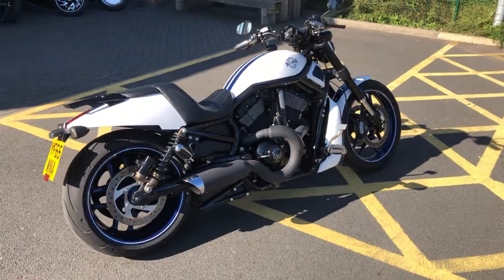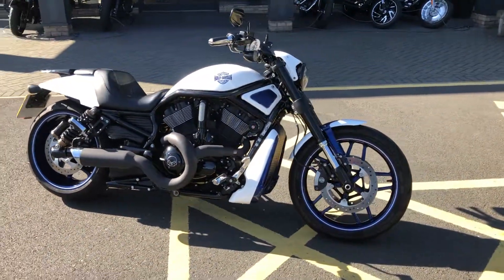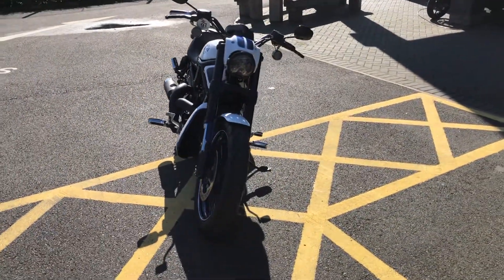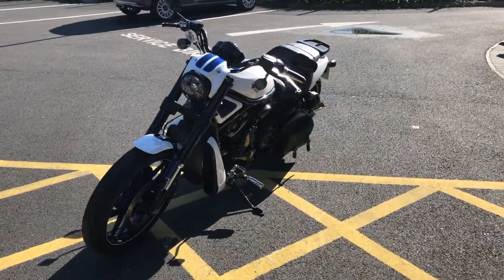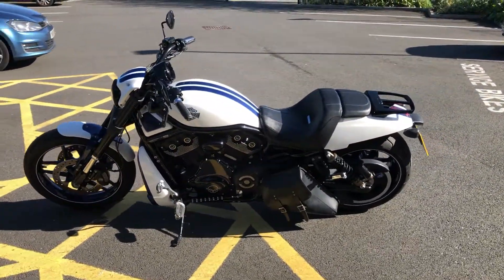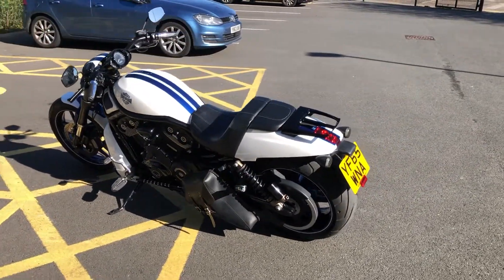This has recently arrived into stock as a part exchange. It's a 2015 Night Rod Special. The Night Rod Special in standard trim gets the inverted forks, the twin disc with Brembo calipers, that Revolution 1250cc V-twin water-cooled motor. It has approximately 125 horsepower, so plenty of grunt there. 240mm back tyre.